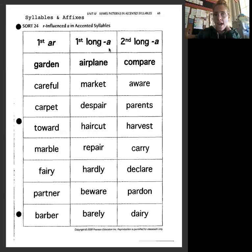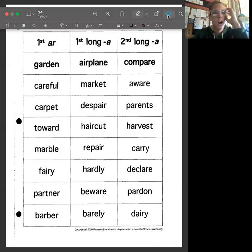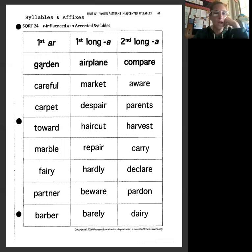Then we're also going to have a long A, which makes that 'air' sound. We have different spellings of that 'air' sound: A-I-R and A-R-E. We're going to be looking at whether we hear that long A sound in the first syllable or the second syllable. Our words this week are: garden, airplane, compare, careful, market, aware, carpet, despair.